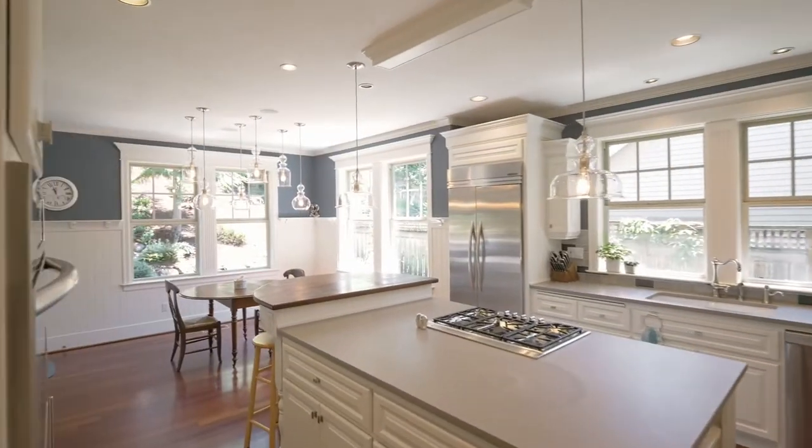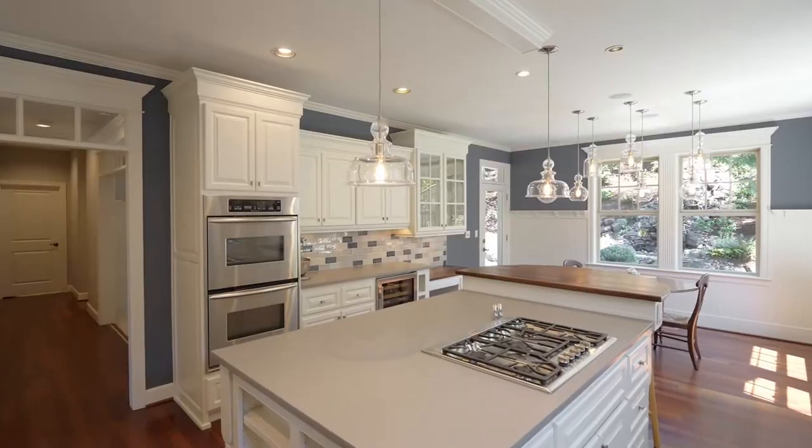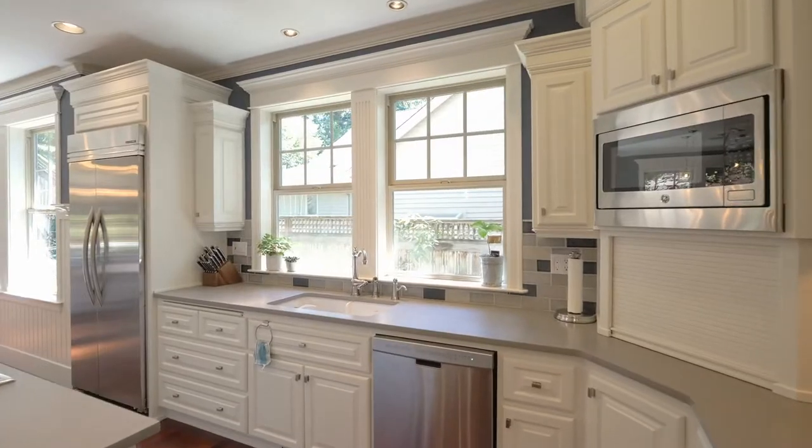The true gourmet kitchen features a new Thermador range, double ovens, built-in fridge, hidden outlets, a sub-zero dual zone wine fridge and Pratt & Larson tile backsplash.